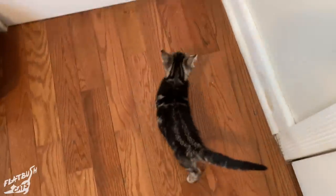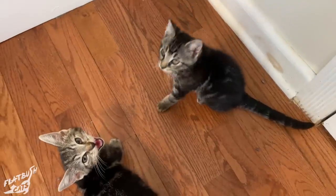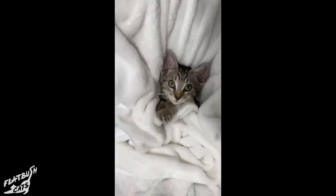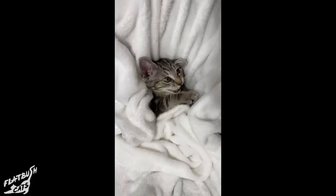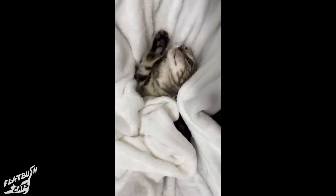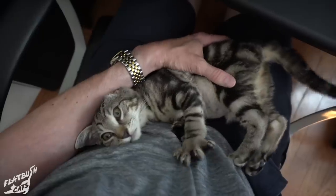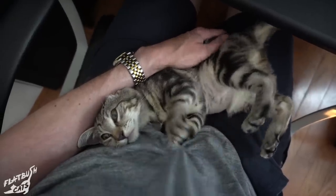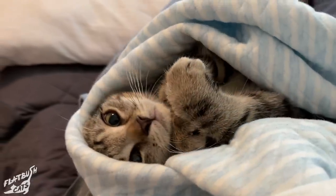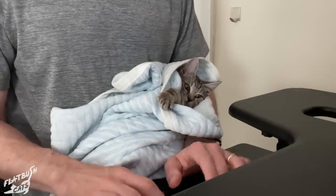These little nuggets finally began to find their voice. And it didn't take Ginger long to realize her scraggly meow was basically a room service bell. She napped in my lap every day, usually wrapped in her favorite blanket, helping me answer emails and do other boring people stuff.